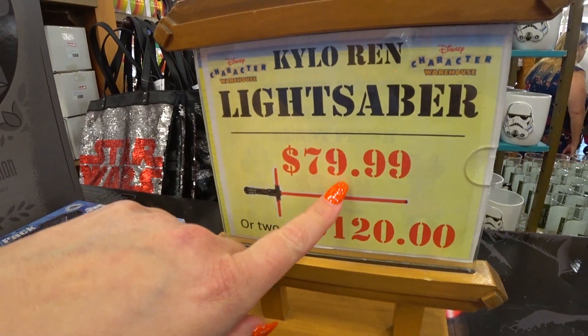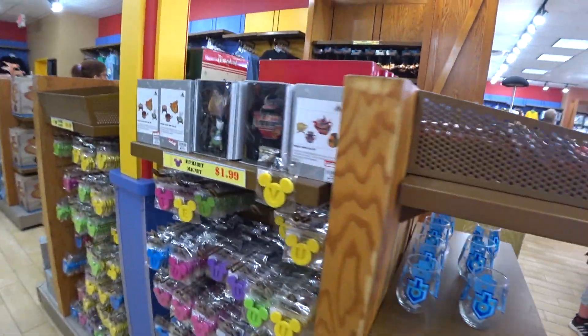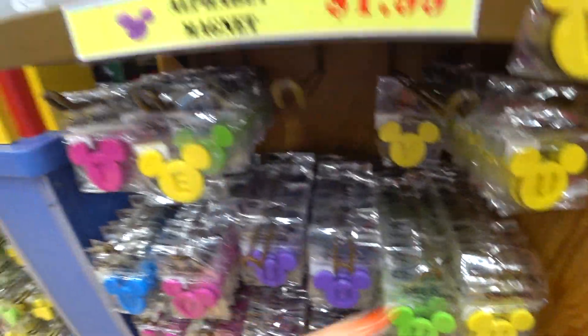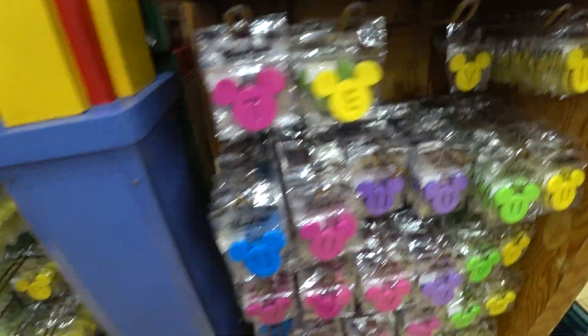It's only $79.99 or two for $120, and this was very expensive originally. I briefly showed you guys these alphabet magnets last week at $1.99. They don't really have a lot of the common letters, but they're really cute. You can put them on your fridge and spell words out.